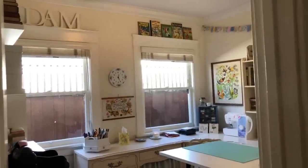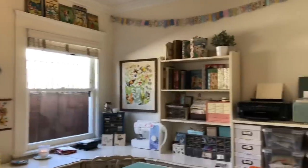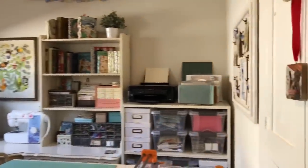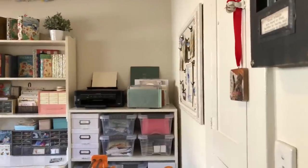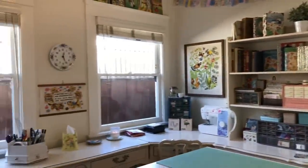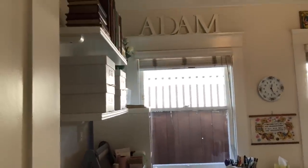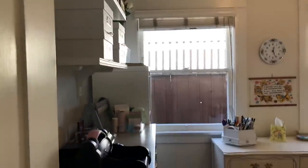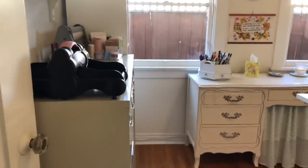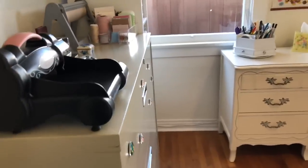Hi there! My name is Sandy and this is my beautiful craft room. This room is new to me — I moved into this room in October when our son moved out. It is a tiny room, but it's perfect for me and my needs. I make junk journals, so there are a lot of components that go into making junk journals, and I'm going to show all of it to you.